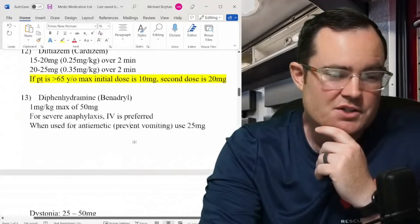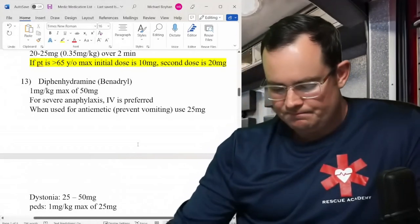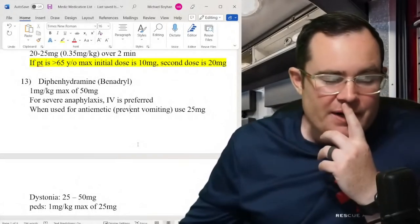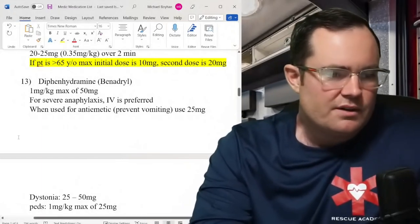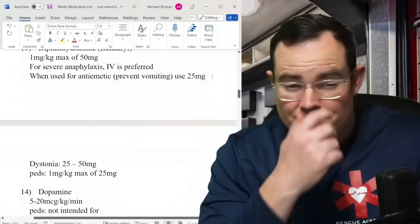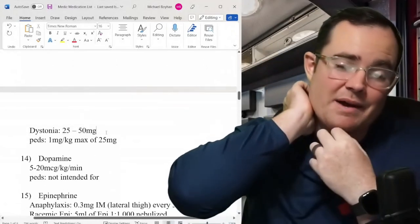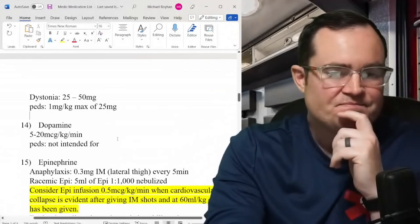Diphenhydramine (Benadryl): it was always 25–50 mg. Now for anaphylaxis and allergic reaction it says 1 mg/kg up to a max of 50 mg — that's actually the pediatric dose applied to adults, which is an update. For severe anaphylaxis, IV is preferred. For anti-emetics to prevent vomiting — like in hyperemesis gravidarum — give 25 mg. For dystonic reactions from antipsychotics, give up to 50 mg. Pediatrics: still 1 mg/kg, max 25 mg.